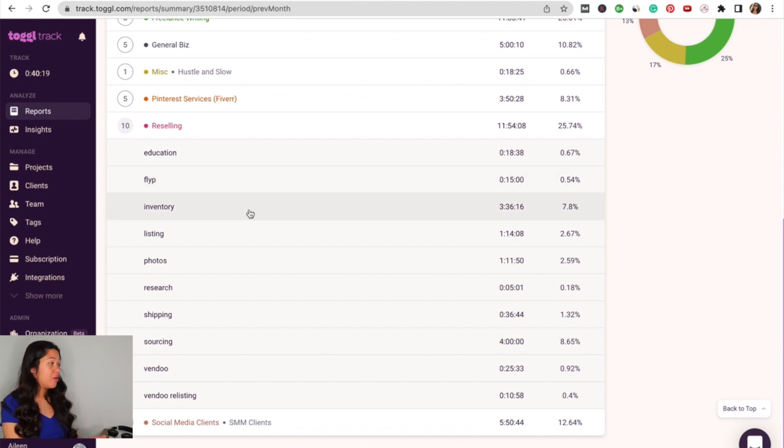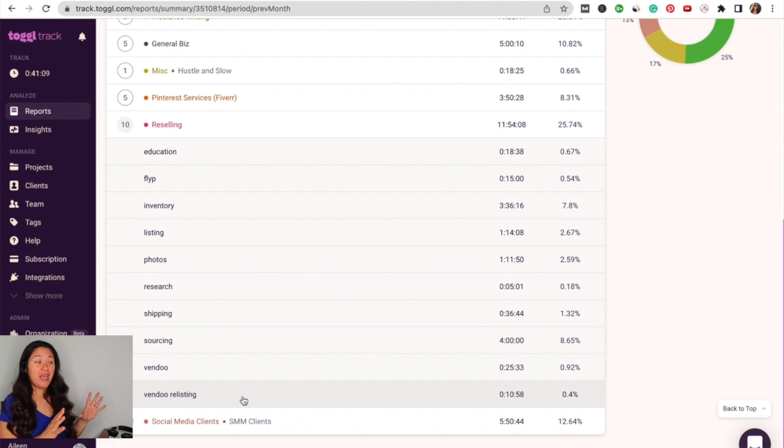I spent about three and a half hours on inventory — processing items and entering them into my spreadsheet so I know what I have and how much I paid. I spent an hour and 14 minutes listing, an hour and 11 minutes taking photos, 36 minutes shipping, and four hours sourcing. About 25 minutes on Vendoo for cross-posting, delisting, and relisting. So all in all, I spent about 12 hours reselling in the month of March.